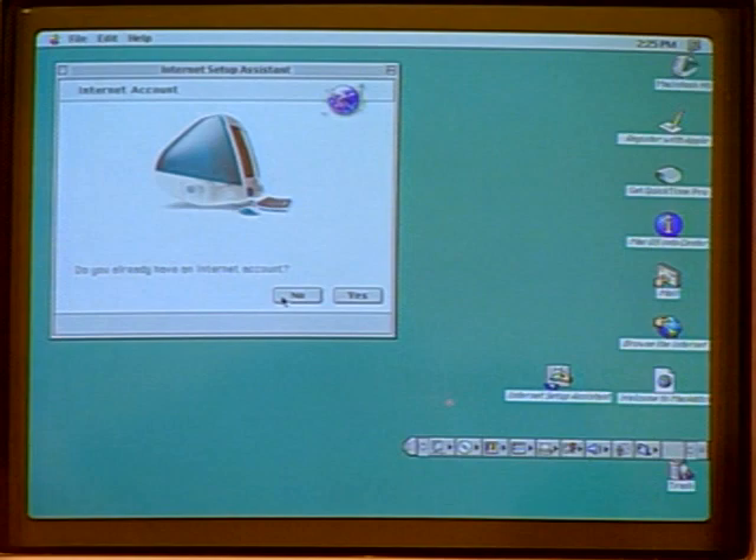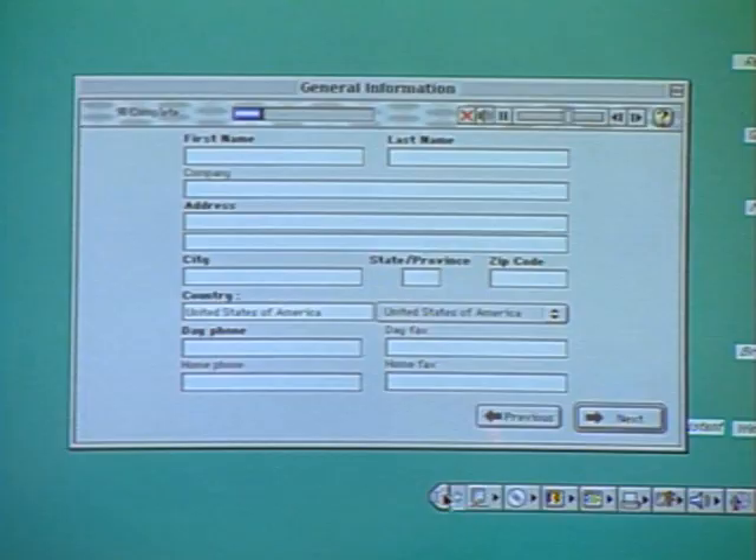The Internet Setup Assistant comes up and asks if you want to get on the Internet. You say yes. Do you already have an account? If not, Earthlink comes on and guides you through the whole setup. It takes you to Earthlink as your default ISP — one click and you're ready to go online. It comes with Internet Explorer as the browser. And the 'i' in iMac stands for Internet — that's one of the things it does well.